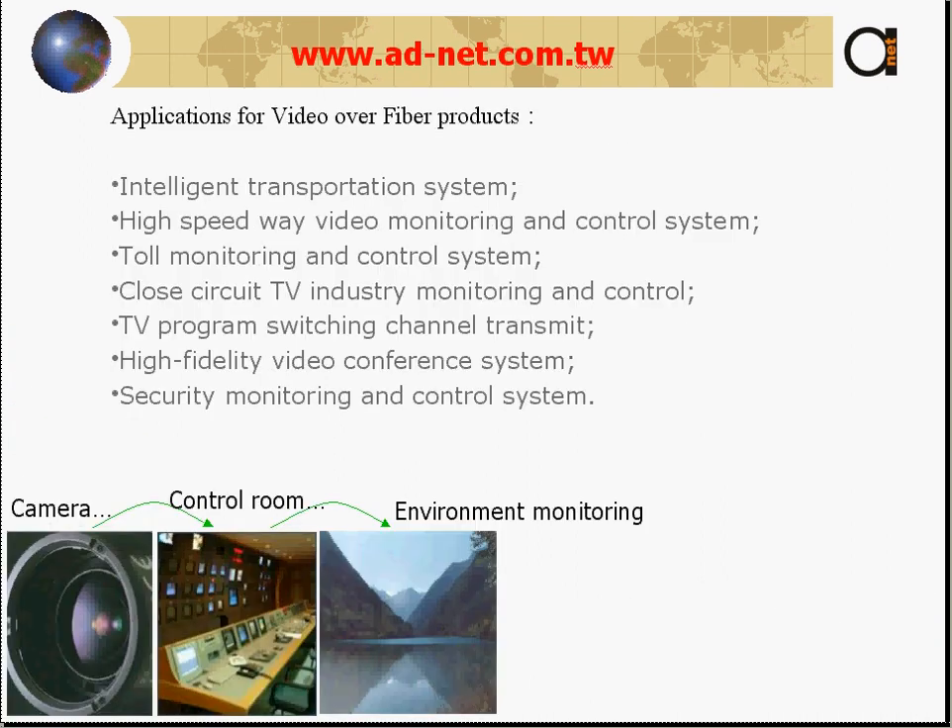Using the video over fiber products you can make intelligent transportation systems, high speed wave video monitoring and control systems, toll monitoring, closed circuit TV industry monitoring and control, TV program switching channel transmit, high fidelity video conference systems, and the most common application — security monitoring and control systems.